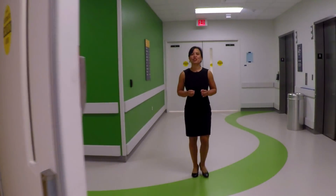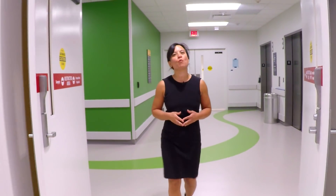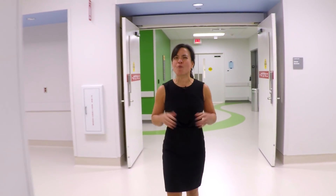On May 22nd, Texas Children's Legacy Tower will officially open its doors to care for our most critically ill patients. But until that day comes, a lot of preparation and training are still underway.